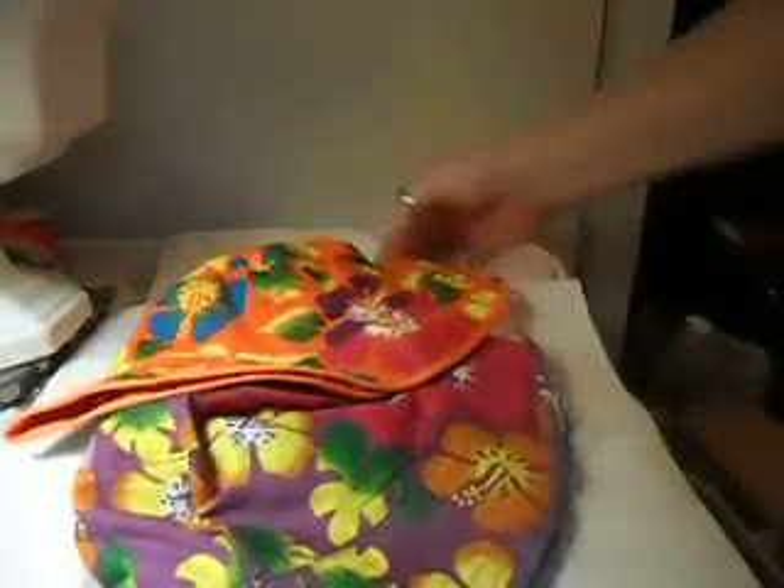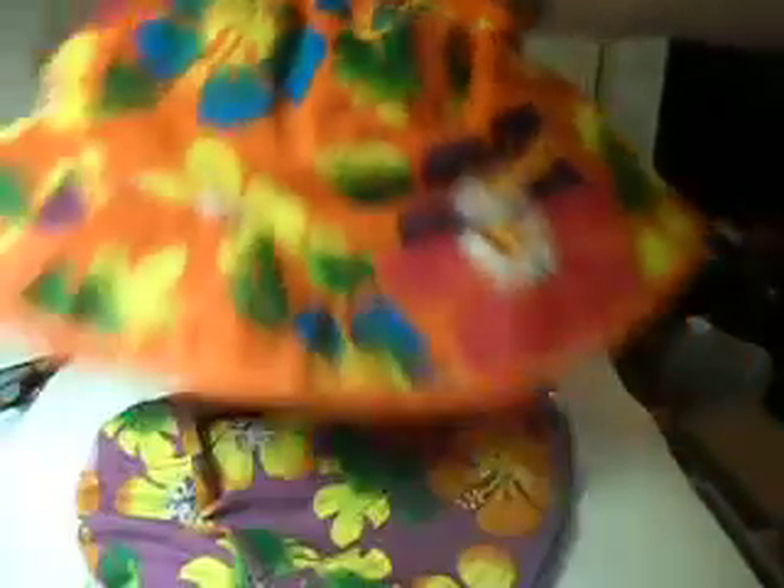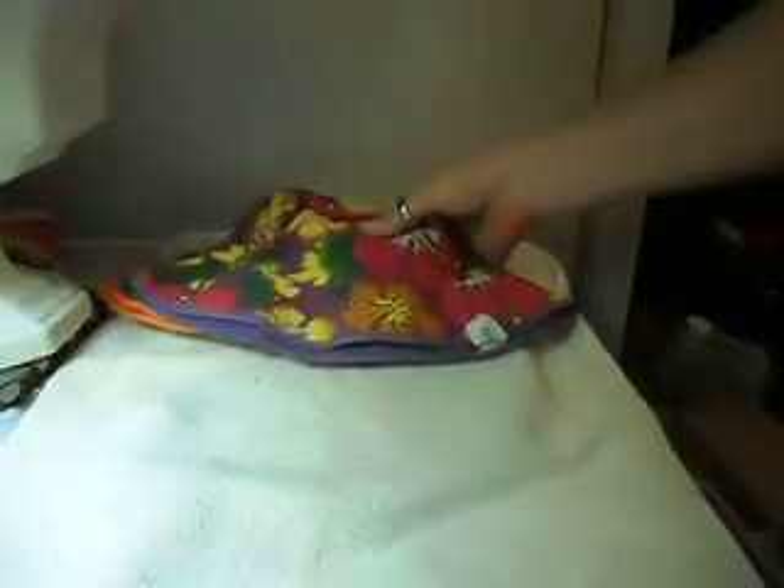You can get things for so flippin' cheap that it's not even funny. I got two summer hats and they were 50 cents a piece. I got a beautiful, wild orange one — yes, I can wear it with that orange outfit — and then I got this pretty purple one. So I thought for 50 cents a piece, those were really cute.